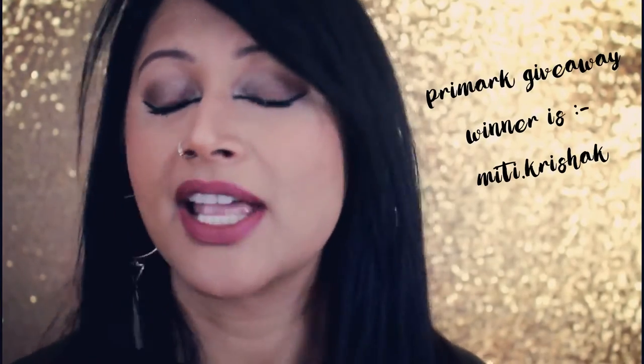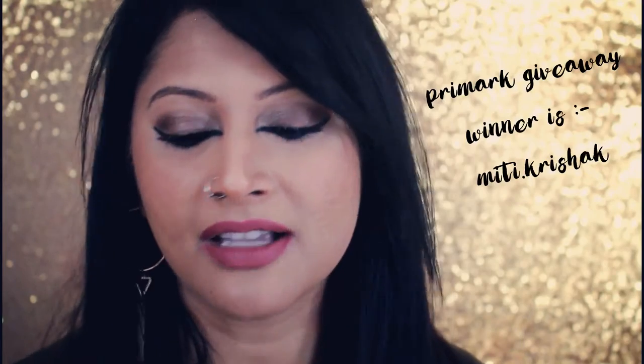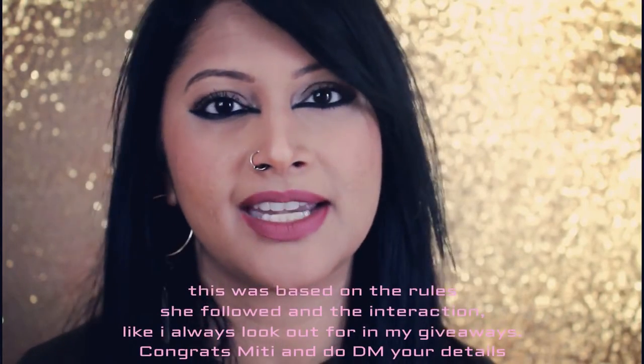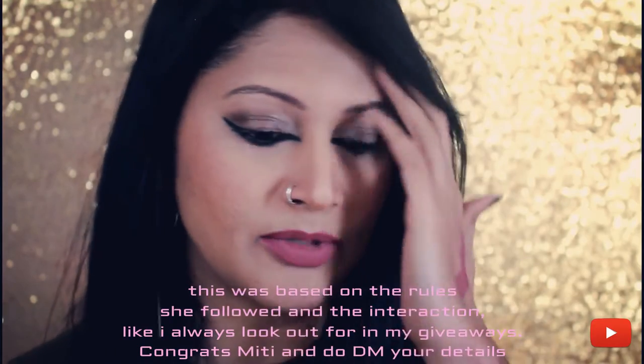Today I'm going to review the Nikka K matte liquid lipsticks. My sister Pooja was visiting, and if you want to see what we were up to, you can check out the Primark haul we did together. It was a Primark accessory giveaway, so stay tuned for another giveaway — for that you need to subscribe to my channel.